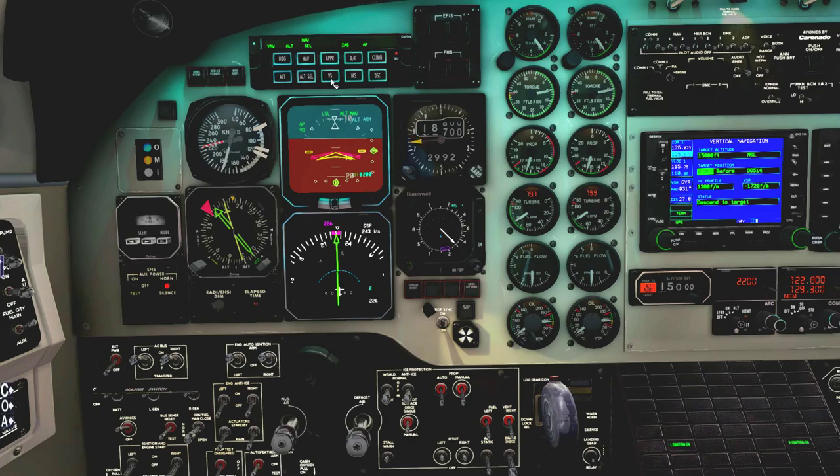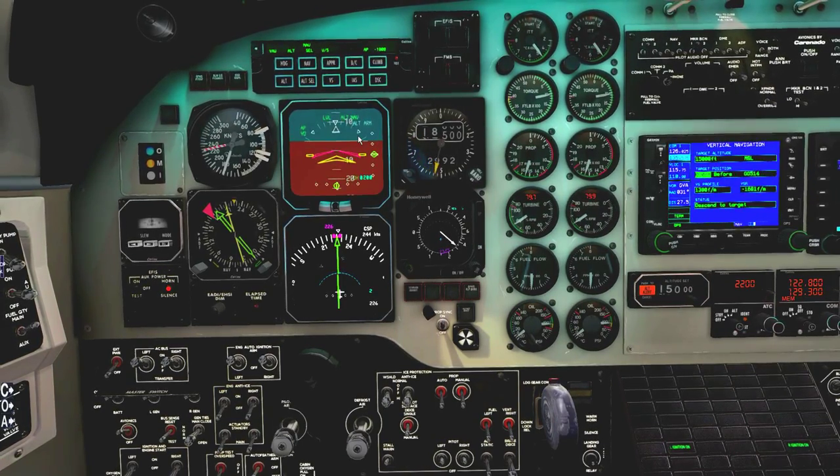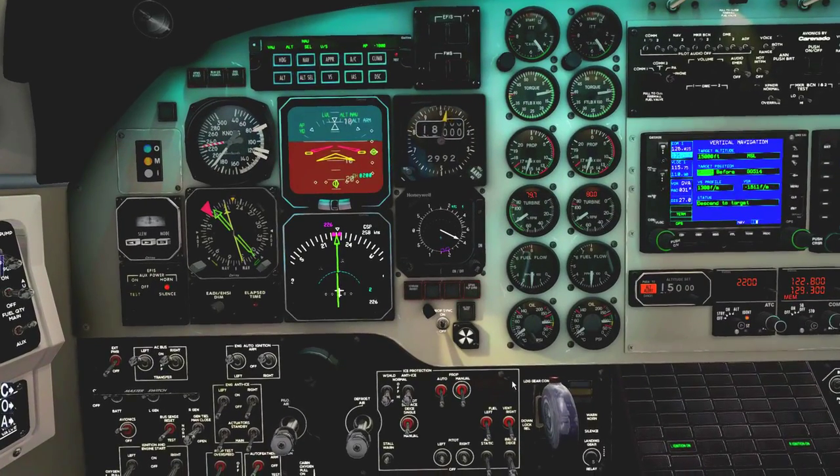We're losing a lot of speed and about to re-intercept the course — it's kind of aggressive here. Adding a little bit of power. We want to descend at about 2,500 feet per minute. Let's leave it at that — so I'm going to transition, pulling the flaps back up, and going back to vertical speed mode.